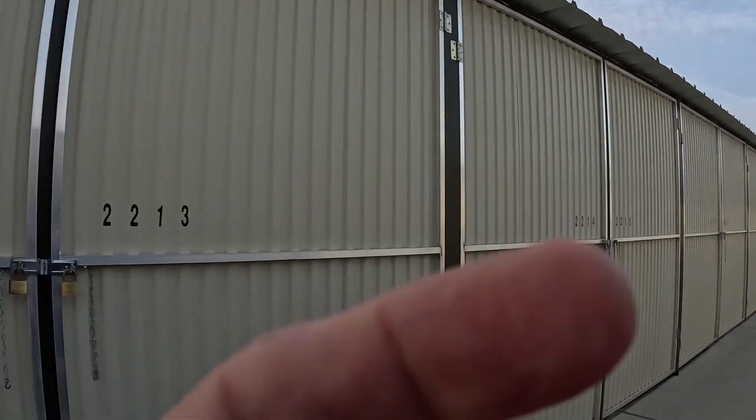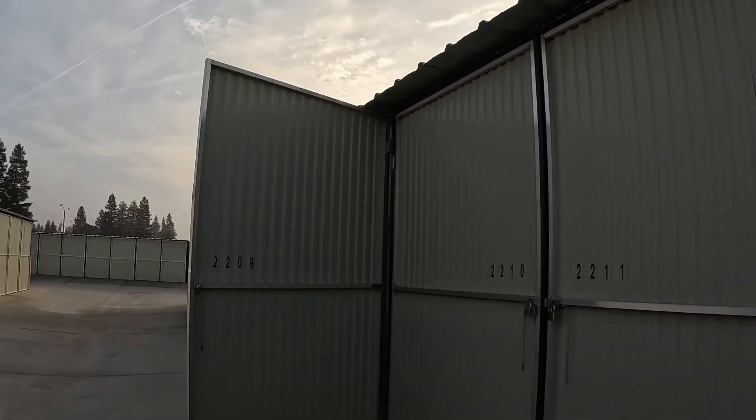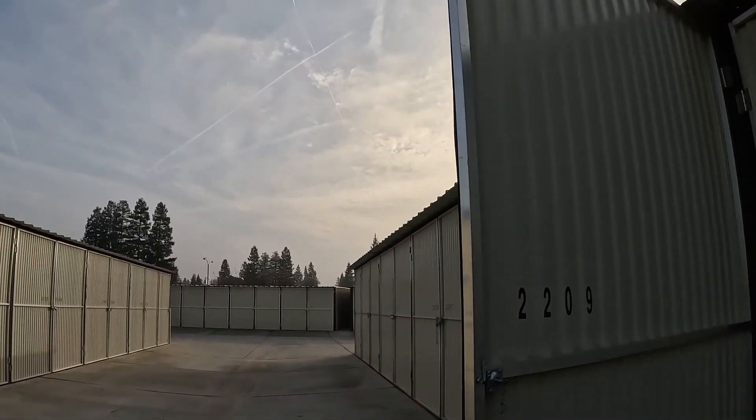I've got a storage locker. Bought this locker for $25, just now opened it. Let's see what we get.